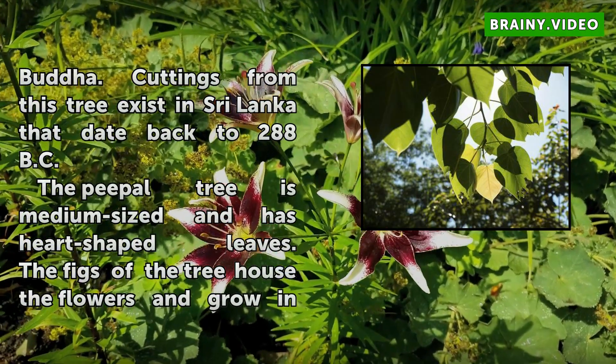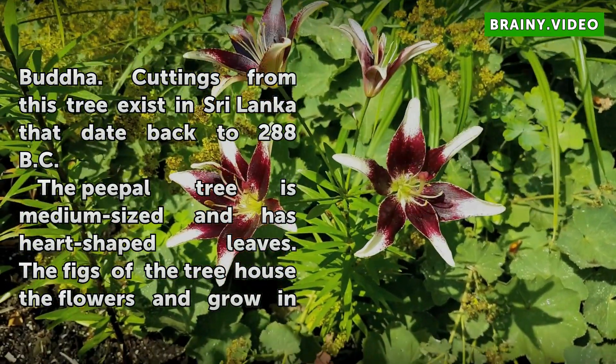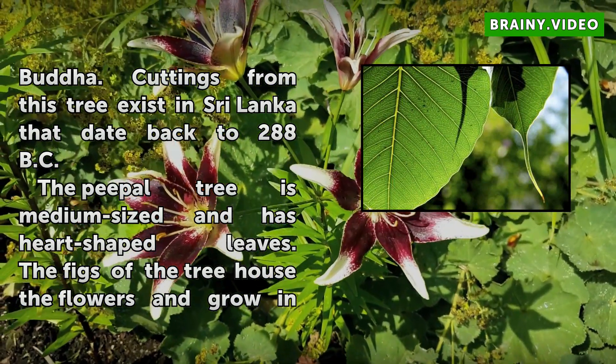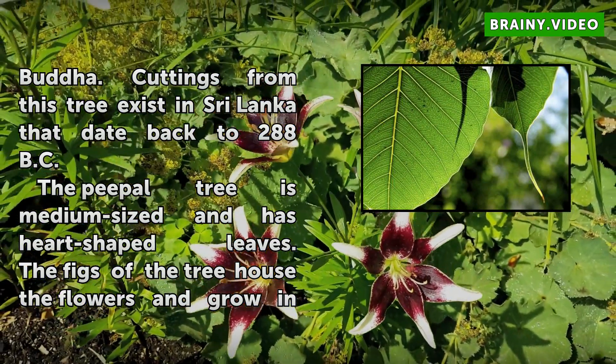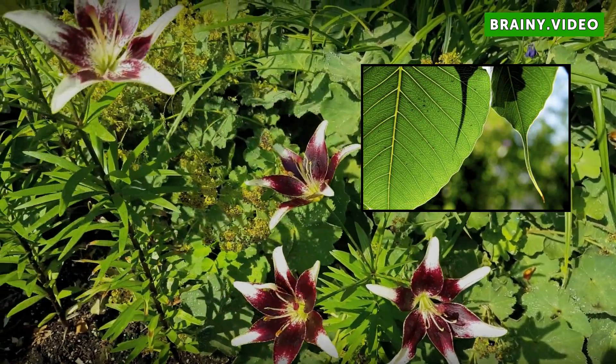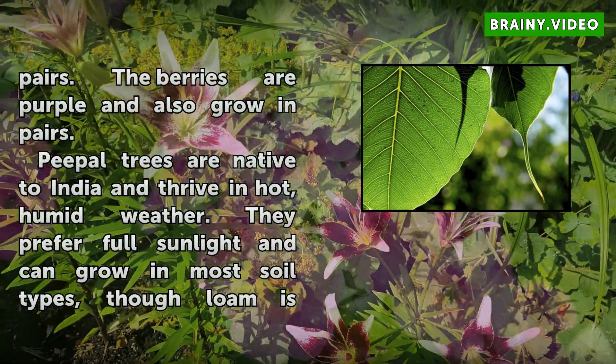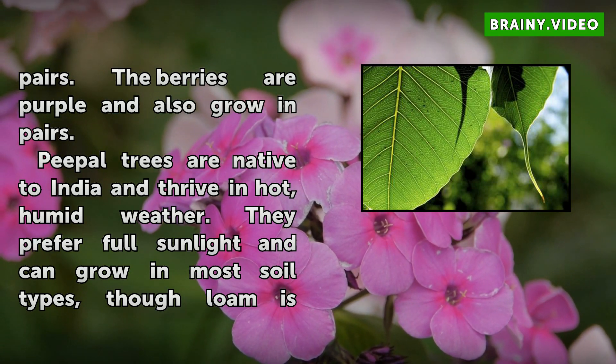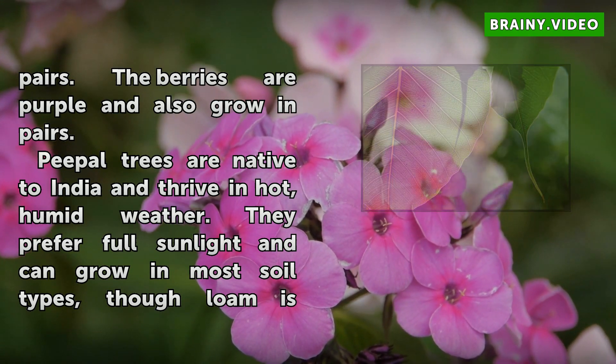Cuttings from this tree exist in Sri Lanka that date back to 288 BC. The Peepal tree is medium-sized and has heart-shaped leaves. The figs of the tree have flowers and grow in pairs. The berries are purple and also grow in pairs. Peepal trees are native to India and thrive in hot, humid weather, preferring full sunlight.